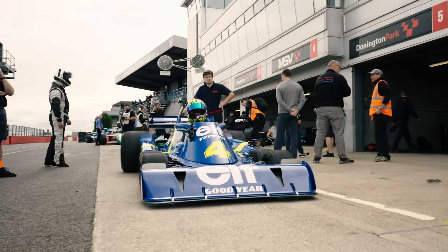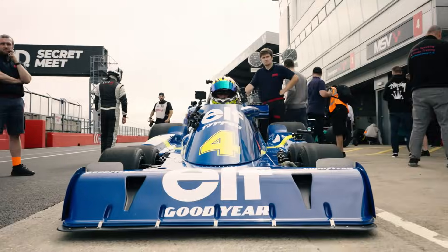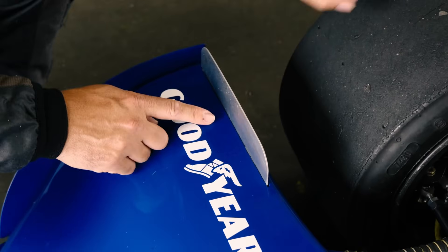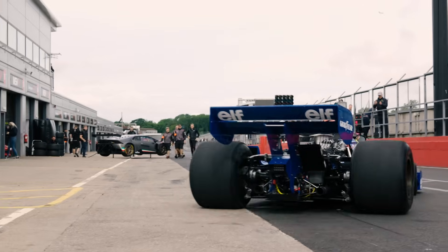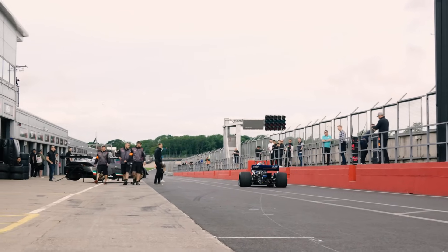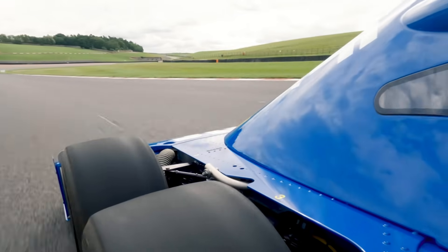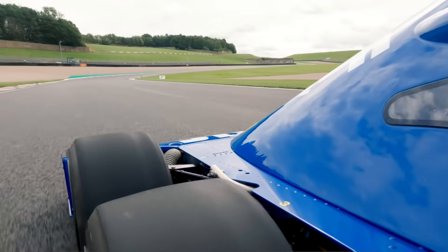Jody Scheckter and Patrick Depailler finished first and second. It remains the only six-wheeled car to ever win a Formula One race. So why don't we drive six-wheeled cars today? Well, it wasn't banned — it actually died because of laziness. Goodyear, the tire supplier, was busy developing better big tires for Ferrari and McLaren. They didn't want to spend millions developing tiny 10-inch tires just for Tyrrell.